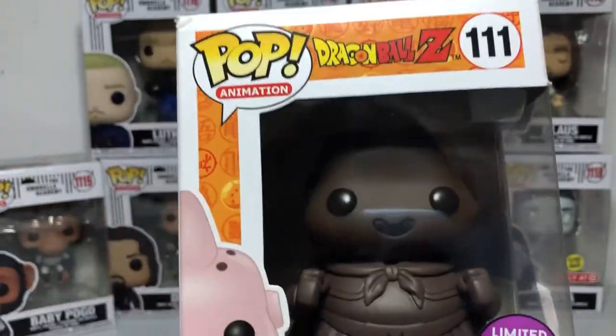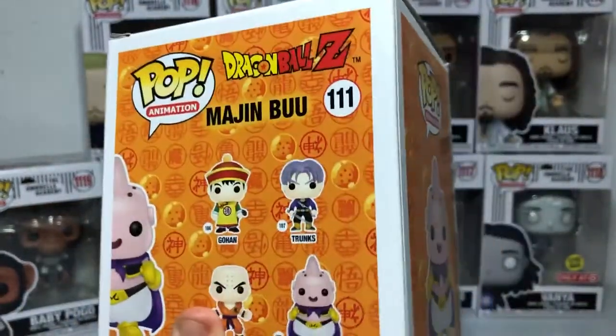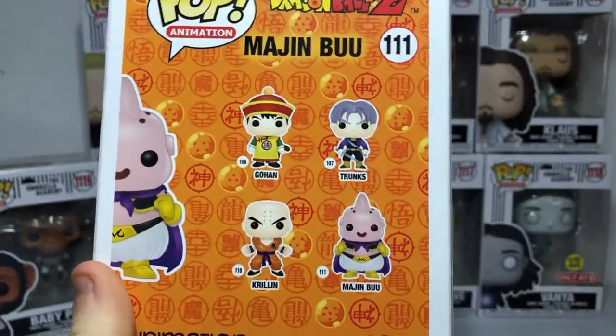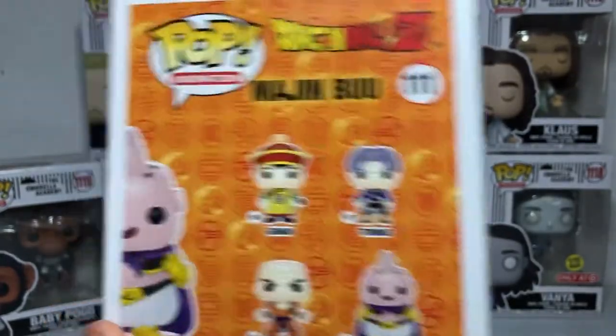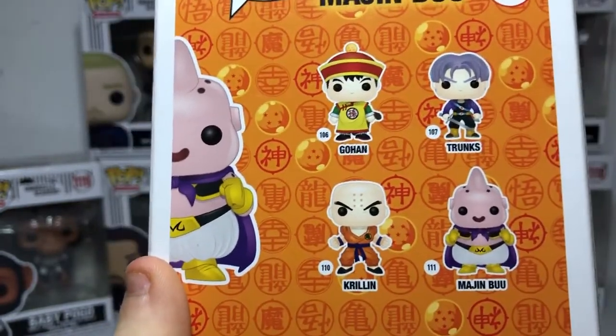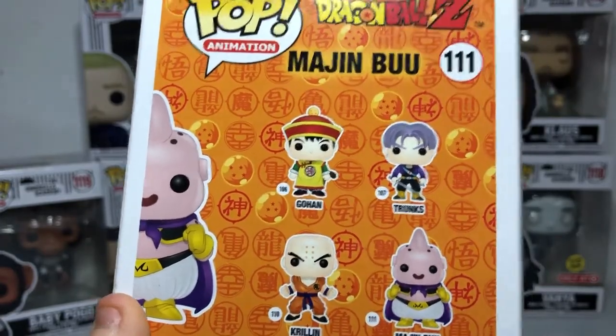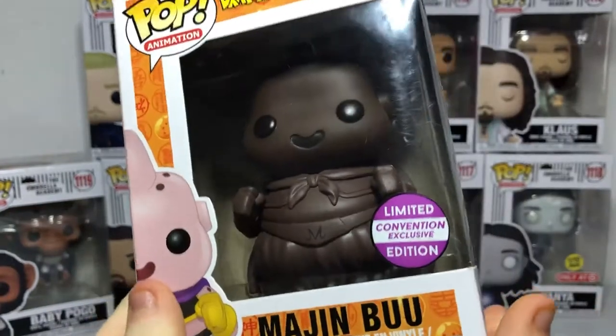And Majin Boo — I don't really know a lot about him. If you guys want more of these characters, let me know down in the comments and maybe I'll get some more. So the ones you can get in the set are Gohan, Trunks, Krillin, and Majin Boo — the original. If I had to go for one, I'd go Krillin. He looks the coolest. So, Majin Boo — it's awesome.